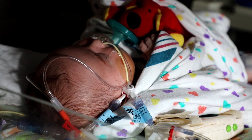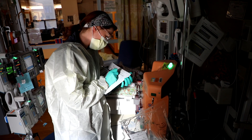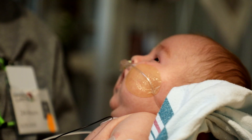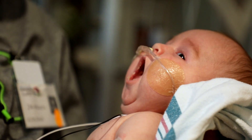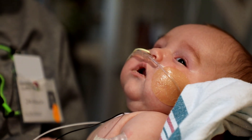Dr. Stuart Goldstein worked for years to find a better solution to treat critically ill infants like Brendan. His search took him to Vicenza, Italy, where he met with his longtime collaborator, Dr. Claudio Ronco. Together, they created Carpe Diem. Cincinnati Children's is the first hospital in the country to put it to use, and without the machine, Dr. Goldstein says Brendan would not have survived: 'This machine absolutely saved his life.'